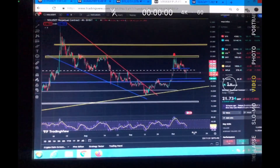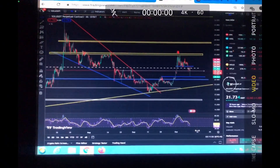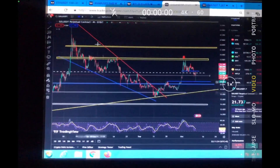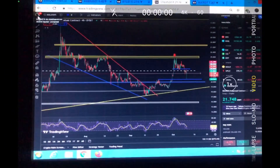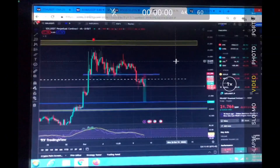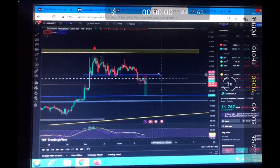Hello guys, welcome to the Crypto Geek official YouTube channel. Hope you guys are doing well. In this video, we'll be talking about a quick update on the price of Solana. Sorry guys, I haven't updated you for many days, so let's get into today's video.